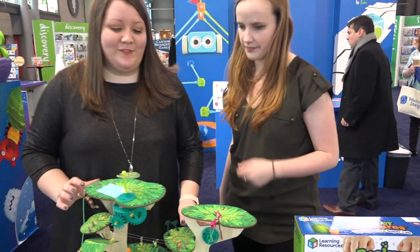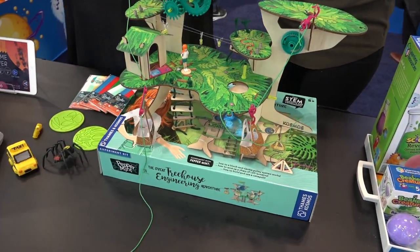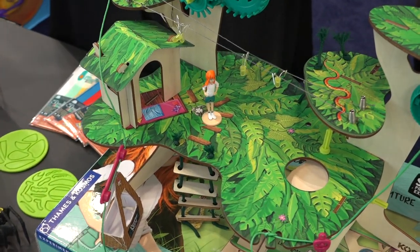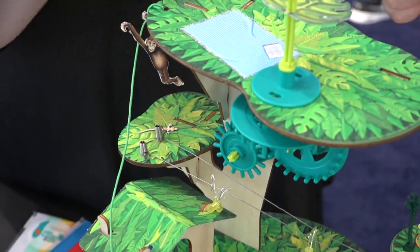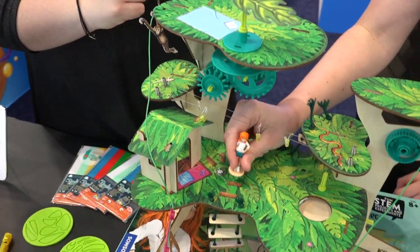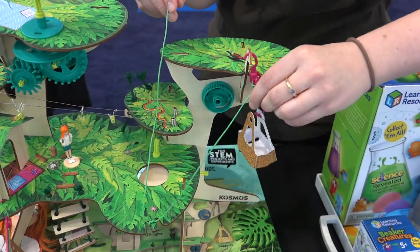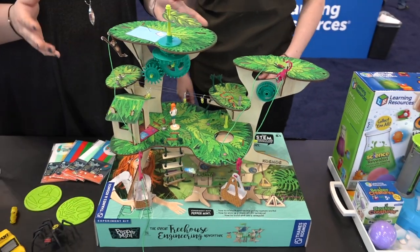From Thames and Cosmos, this is Peppermit — she's a really curious character for the little engineer. Kids are going to build all different kinds of play sets, like this tree house. The instructions go through a story, so as kids read through the story they're also building the play sets. There are little pulley systems, gears, lights, and all types of different fun actions.